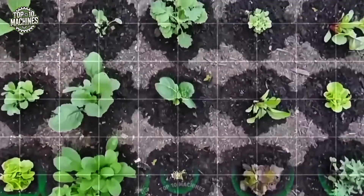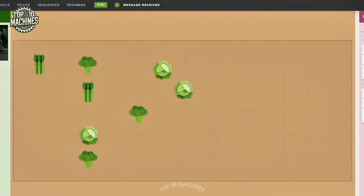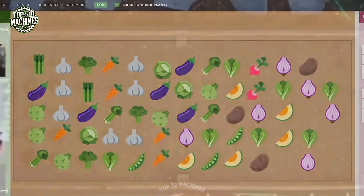Designed for sustainability and productivity, the FarmBot Genesis can grow enough fresh vegetables to support a family of four, making it a smart solution for modern home farming.